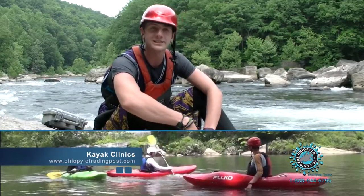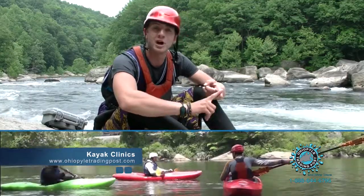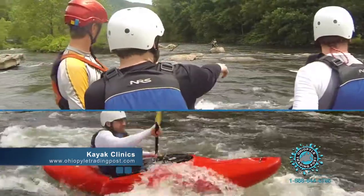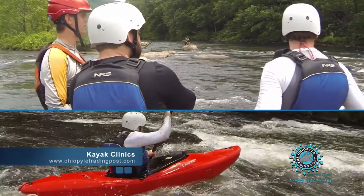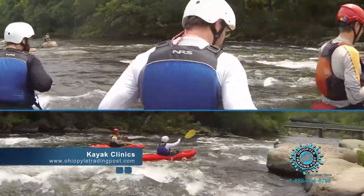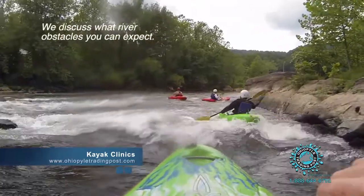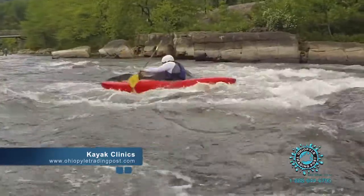Then we get to everybody's favorite part — rapid running and scouting. This is when you get to apply all the skills we've worked on and bring them right to the river. We talk about boat scouting: going down a rapid while staying in your boat, not getting out on shore. We talk about shore scouting and river obstacles — large rocks, small rocks — and how we're going to want to run a rapid, including when to hug the rock as it's coming up to us.